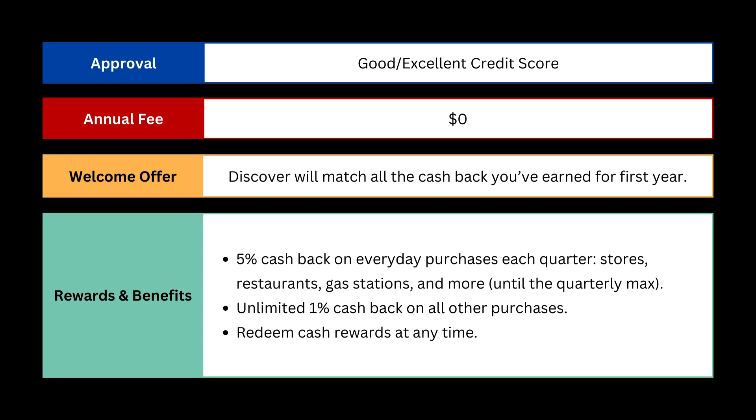As a welcome offer, Discover will match all the cashback you've earned for the first year — there's no limit. You'll also get 5% cashback on everyday purchases each quarter up to a certain amount. Other than that, you'll get unlimited 1% cashback on everything else. There's no restrictions on redeeming your cash rewards.